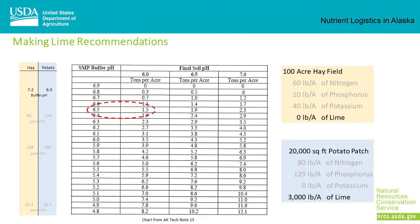The buffer pH of the hay sample is 7.2 and the buffer pH of the potato patch is 6.5. At a buffer pH of 7.2, the hay field doesn't warrant a lime application. But at a buffer pH of 6.5, it'll take 3,000 pounds of lime to raise the soil pH from 5.8 to 6.0.